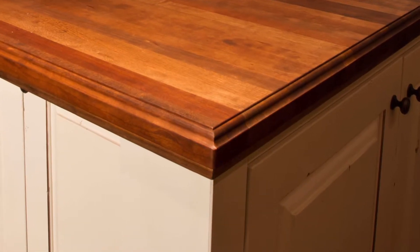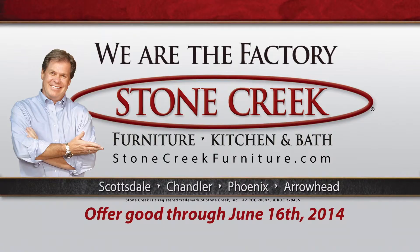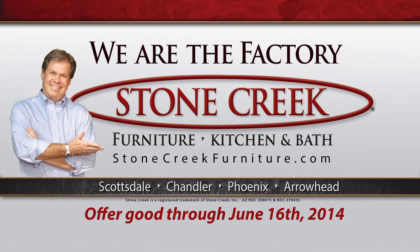You'll save money with Stone Creek because you're buying direct from our factory. Stop by any one of our four Valley locations. Stone Creek, furniture the way you want it.